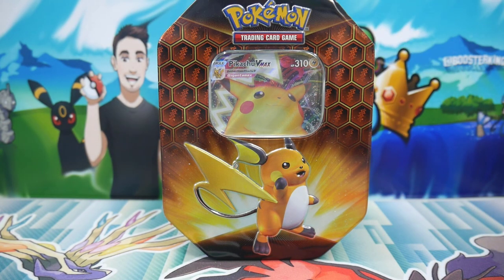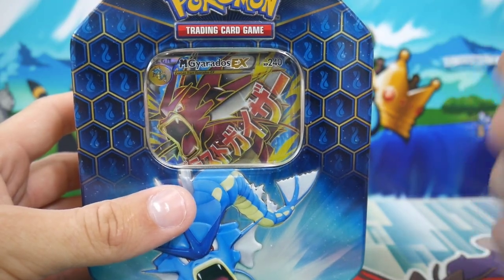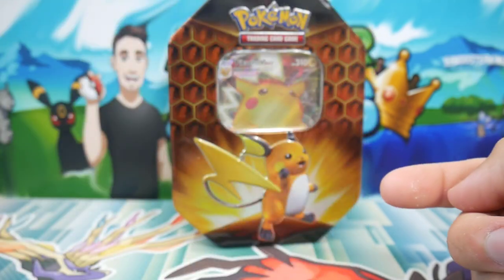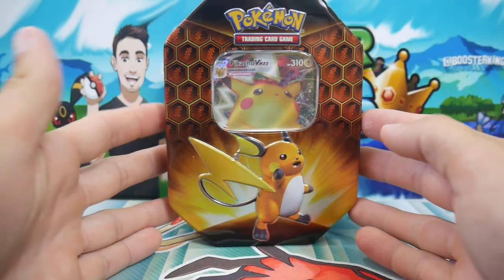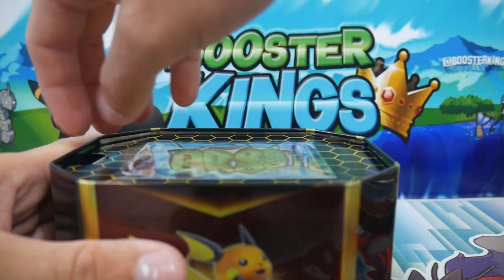Click there if you haven't seen the Charizard opening. And if you want to see this opening and you guys are watching this in the future, click right there and it'll be right there as well. So let's get into this one with the Pikachu VMAX, with a very, very nice Pikachu VMAX on the front there.